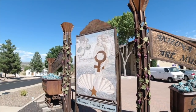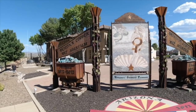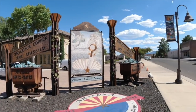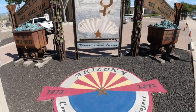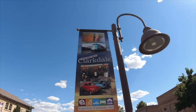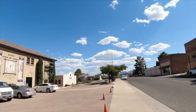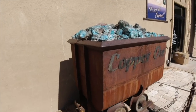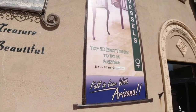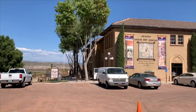Nowadays the main economic factor in Clarkdale is the cement factory, which in 1959 was restored by the Phoenix Cement Company. Cement is what you will see as the main economic driver today, and there is a big plant that's kind of in the backdrop of Clarkdale. There is also an interesting railroad that has been restored, which we're going to show you here.